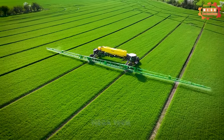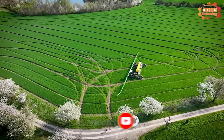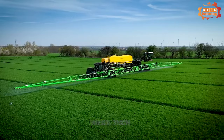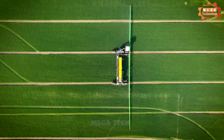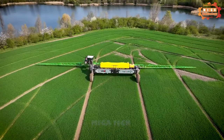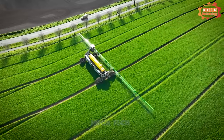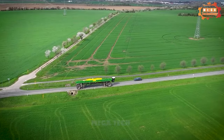Daman Nexat sprayer is a popular line of pesticide and fertilizer sprayers produced by the Daman Company, a leading manufacturer of sprayers in the agricultural sector. Working width ranges from 6 to 24 meters, with manual and automatic steering capabilities. The Daman Nexat sprayer is designed to provide high performance and precision in spraying fertilizers and pesticides, helping optimize their use. It is equipped with modern control technologies to help operators manage and control the spraying process effectively.